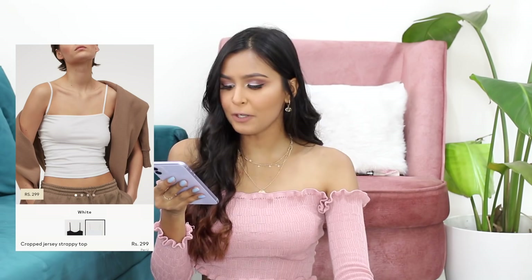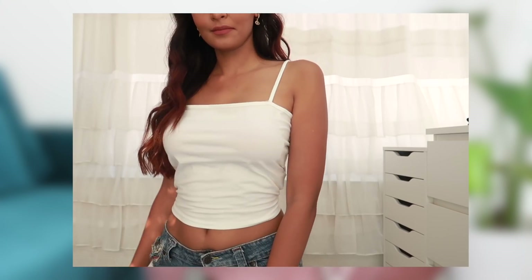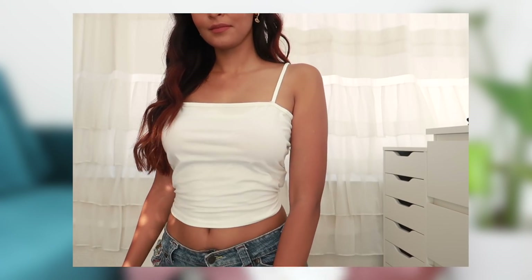The cheapest top available on H&M was this cropped jersey strappy top, and this was for 299 rupees. Basically it's just a plain cami top for 300 rupees. The quality is pretty good — I actually have a black one from H&M already and the quality is really, really nice. It lasts you a good amount of time, so I would say this was a good purchase because it's definitely something I end up wearing quite a lot.